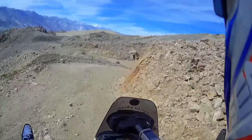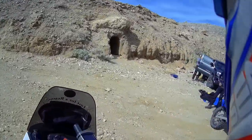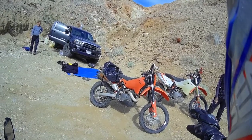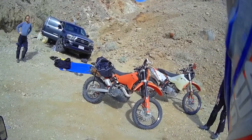Got a friend up here stopped. How you guys doing? How is it? Good. Yeah, these bikes are fine for this road. It's just a little loose in a couple parts.